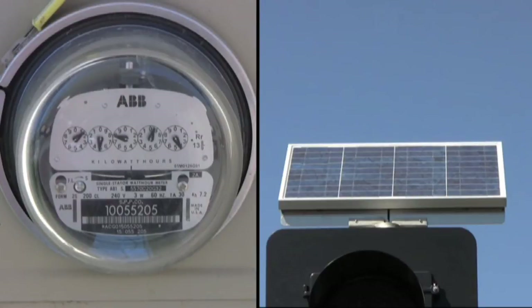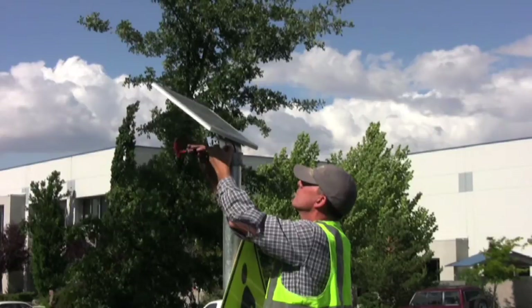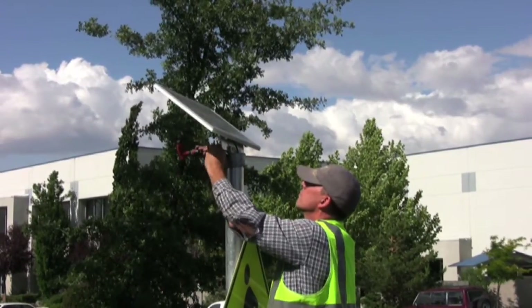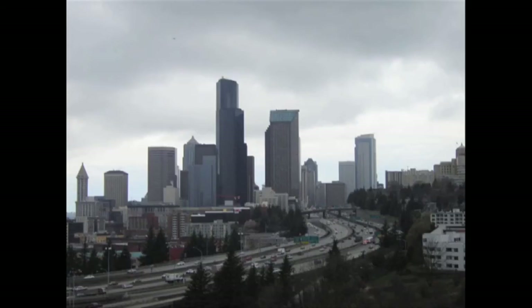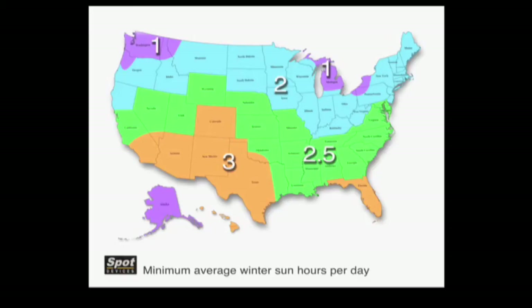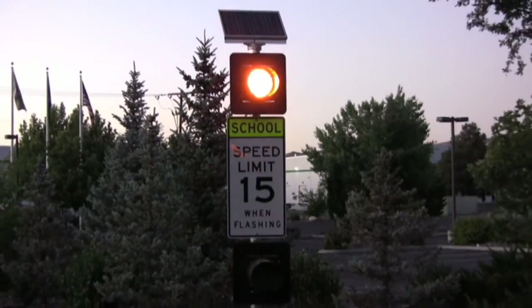Advantages of solar power include reduced installation costs and elimination of public utility power costs. An evaluation of solar power requirements is critical — an undersized solar system results in dimming or even failing beacons. A solar system that works well in San Diego may not work well in Seattle due to reduced insolation. Spot Devices deals with this challenge by sizing each solar system based on historical data of the lowest insolation levels in a year for a given area, resulting in full power and beacon brightness year-round.